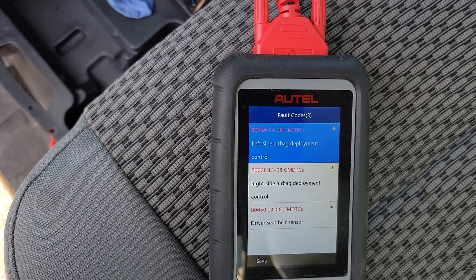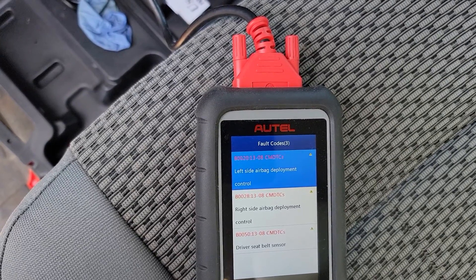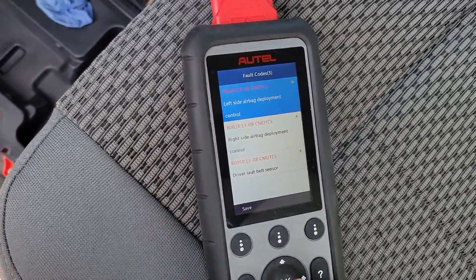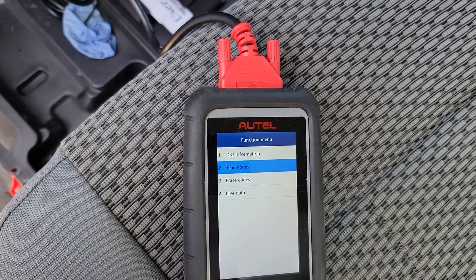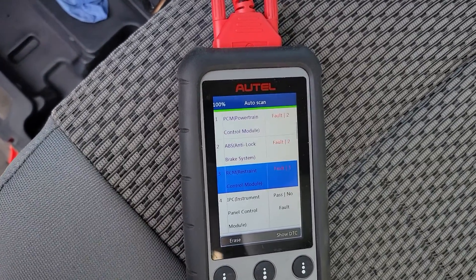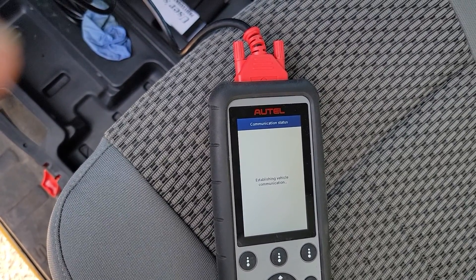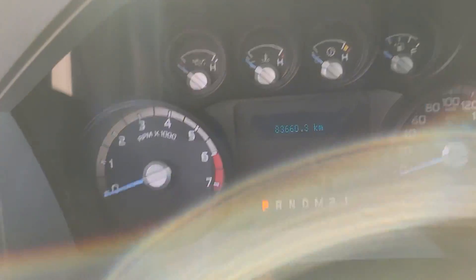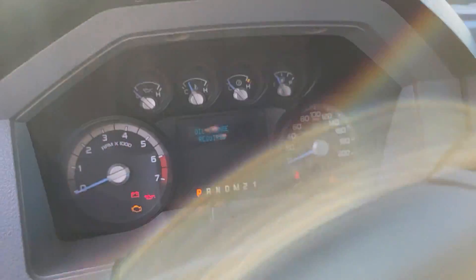We have right-side deployment control and driver seat belt sensor — these are service codes. Also left-side airbag deployment control and right-side airbag deployment control. You might want to look into these. These codes do not necessarily mean that an airbag has been deployed — it could mean the deployment controller or sensor is faulty. There are no warning lights on the dash. I'm cycling the ignition to see if the airbag light comes on — and it did, so the system is online.